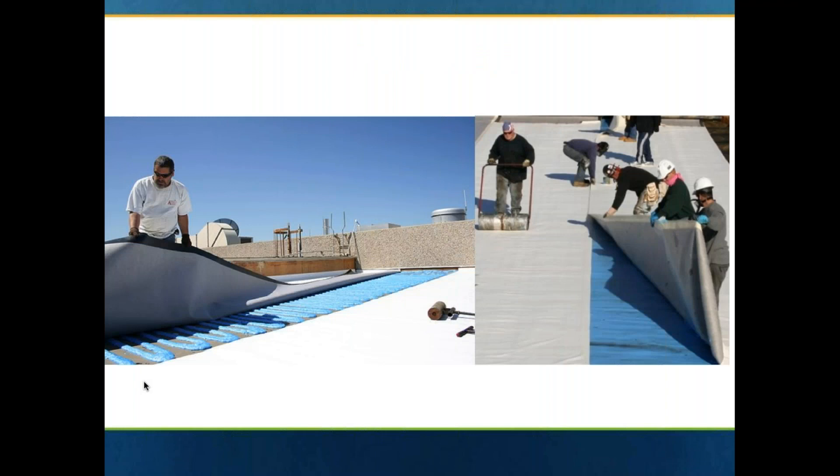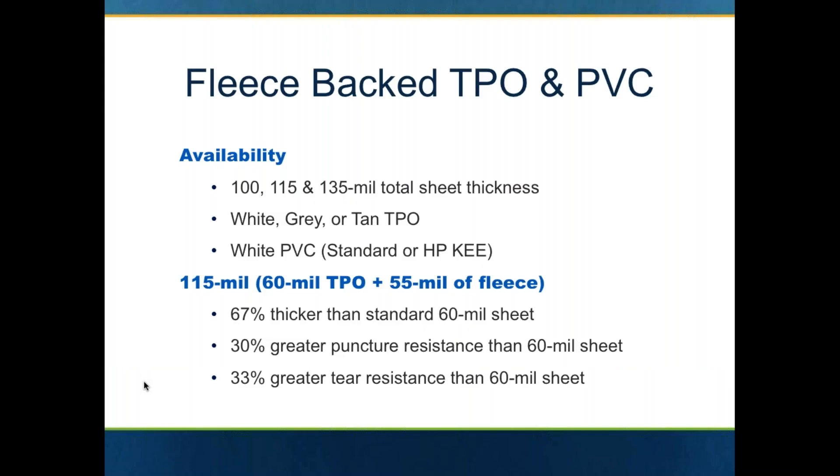When you look at the thermoplastic products in a fleece back form, here's a quick look at a ribbon-spaced attachment of urethane adhesive — with a gentleman applying the membrane into that adhesive on the left-hand side, and on the right-hand side they're putting down the membrane into the adhesive. Then they will hit that with a 150-pound weighted roller to make sure that the fleece is embedded into that urethane adhesive. When that fleece is embedded into the adhesive, you have an interlocking bond with the fleece fibers, which is very, very strong.